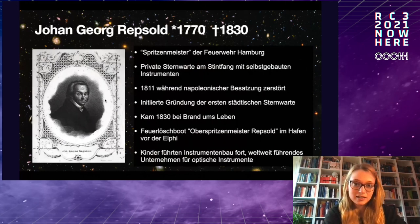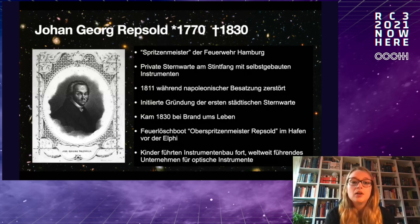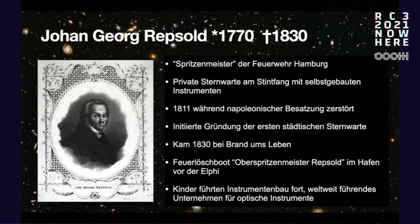We have Johann Georg Repsold at the end of the 1700s. He was the Spritzenmeister of the firefighters in Hamburg and was very interested in stars. He was the first one who founded an observatory in Hamburg — a private observatory at the Stintfang, where he observed the sky. He also initiated the first city star observatory, and navigators were educated there, which was important for naval operations.